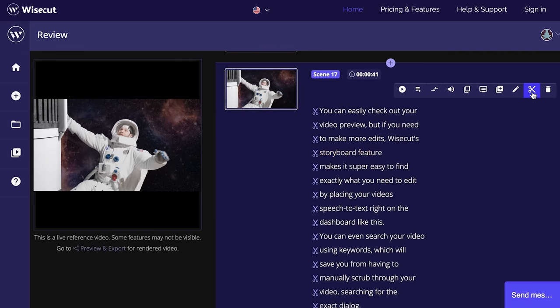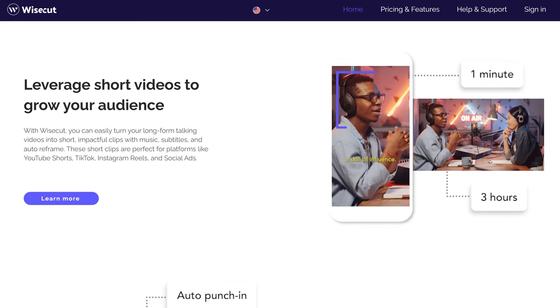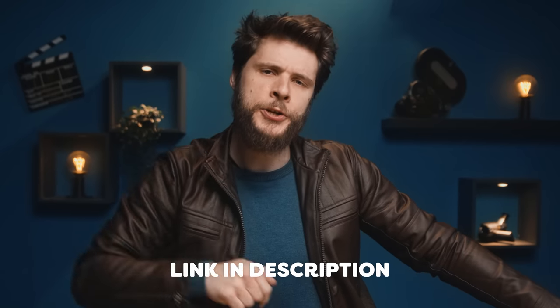Luckily, we still have Wisecut to help us out, generating audio subtitles for us, automatic audio ducking, and even turning our long-form video content into short impactful clips so we can keep you updated on social media. By the way, if you want to learn more about Wisecut, link in the description.